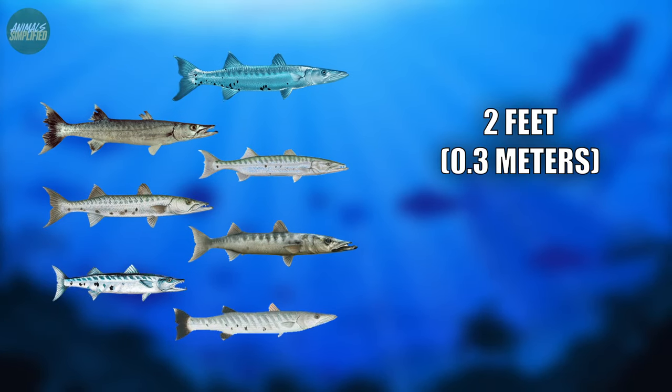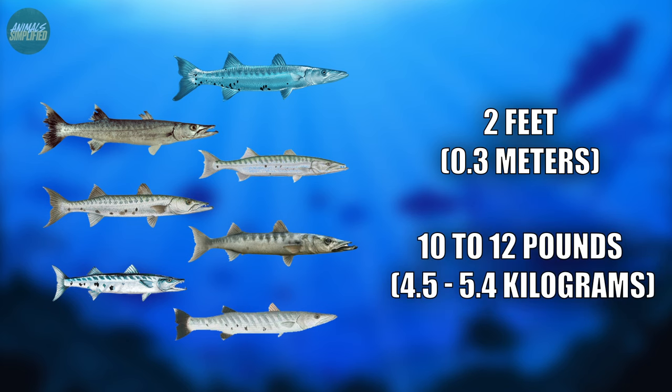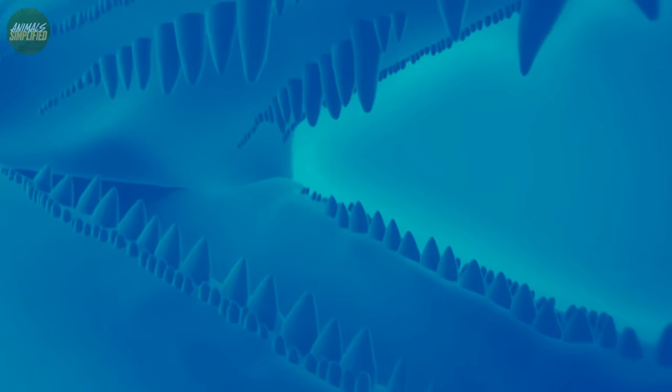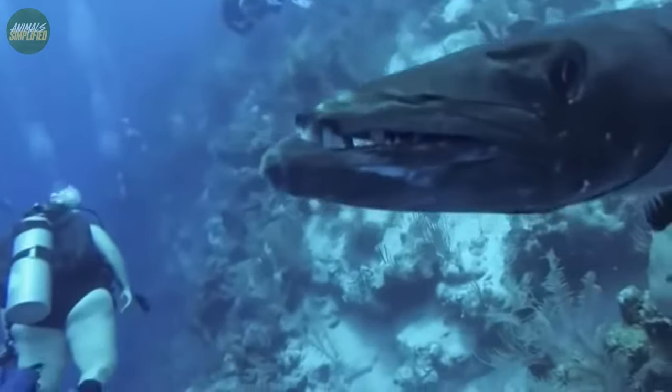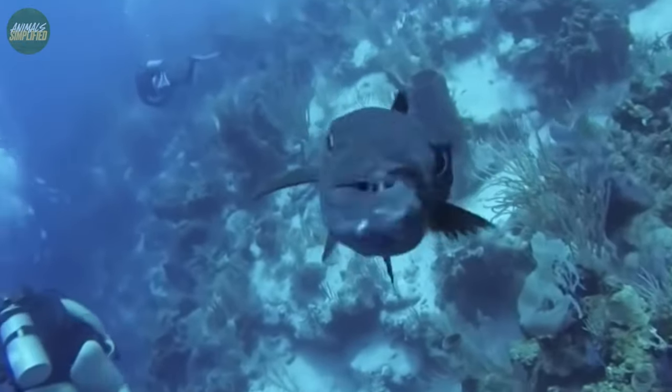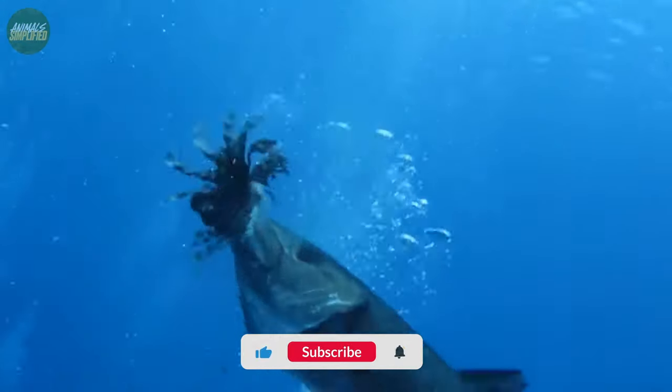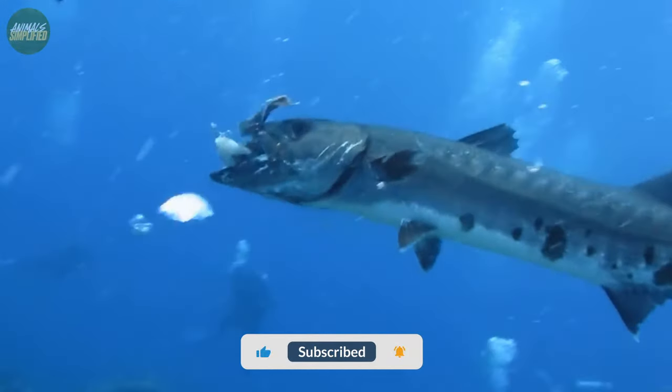The average length for most species, however, is about 2 feet and average weight is around 10 to 12 pounds (4.5 to 5.4 kilograms). The Barracuda's mouth is one of its most distinctive features, loaded with razor-sharp, fang-like teeth perfectly tailored for grabbing and impaling their prey. With these teeth and their strong jaws, Barracudas can deliver a powerful bite and successfully tear apart their victims.